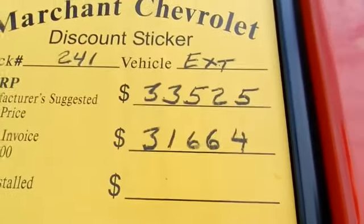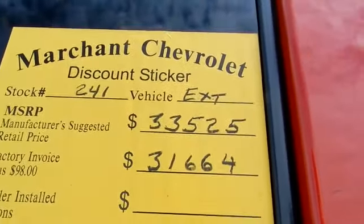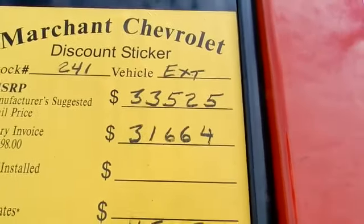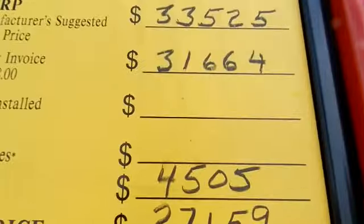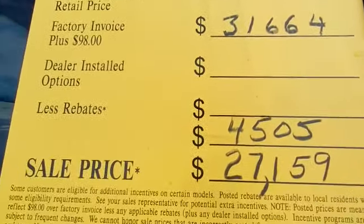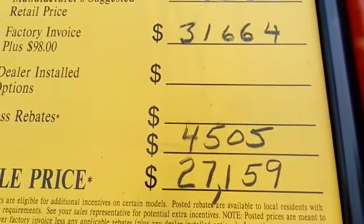Dealer installed options — they don't put extra options on the vehicles. Less rebates: if it has a rebate, they'll put that right there, which is $4,505. So your sale price on this truck is $27,159.